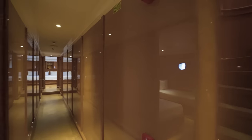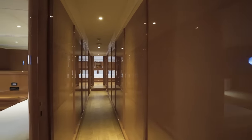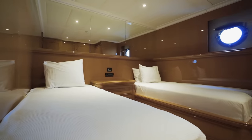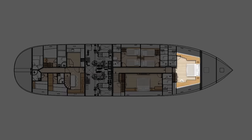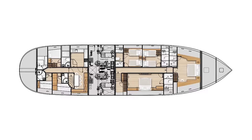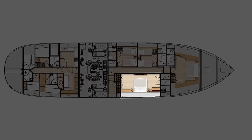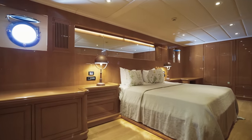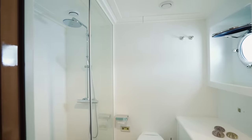Below deck there are four more staterooms of various sizes. I expected these to be of similar size but was surprised to find two twin cabins, one very nicely sized forward VIP stateroom, and an enormous starboard side VIP stateroom. Needless to say, each cabin has its own ensuite bathroom.